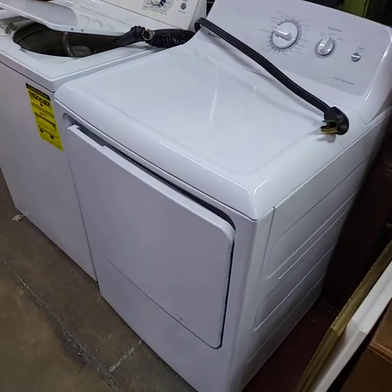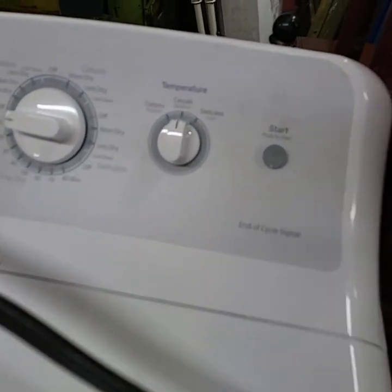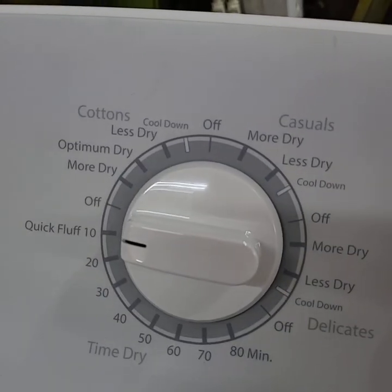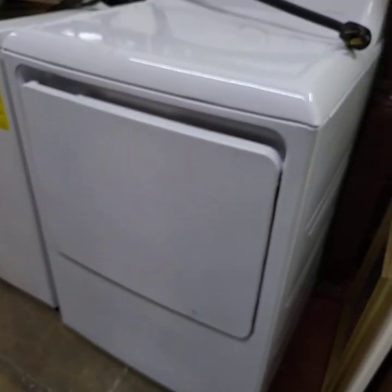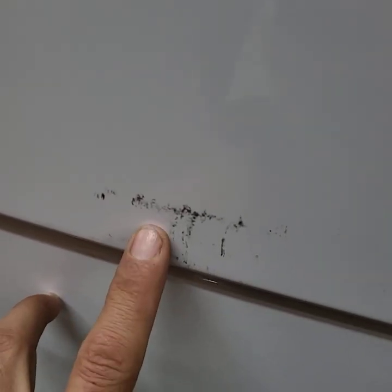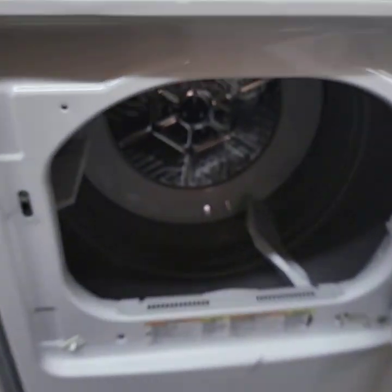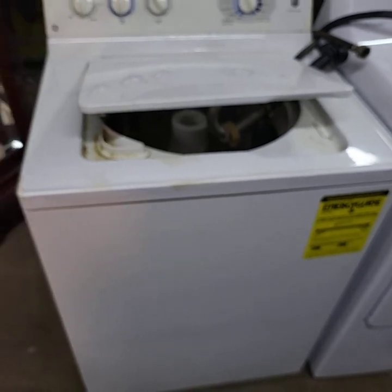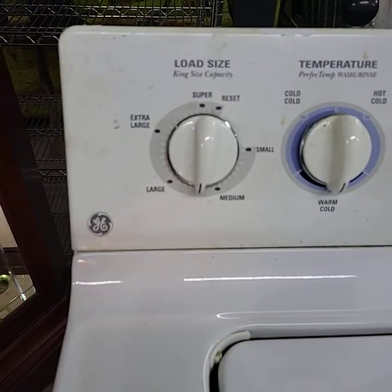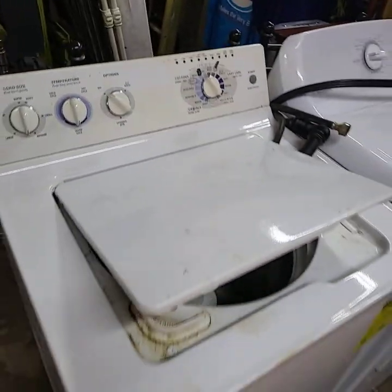Over here behind me we have a dryer and washer for today's sale. This is a Hotpoint dryer — comes with the plug, there's forty dollars right there. This one's like new; the owner said it was only used maybe a month or two. I did scratch it on the bottom edge during transport — a small scratch that I don't think will affect anything. Extremely clean, electric dryer. And we have the washing machine today — a GE washer. We're going to get this wiped down before we start the sale.